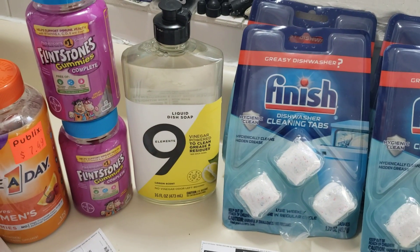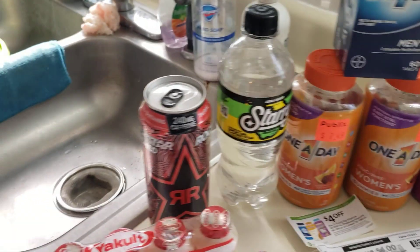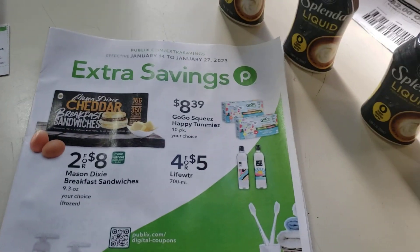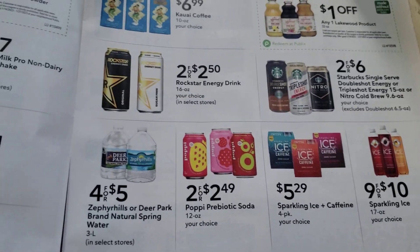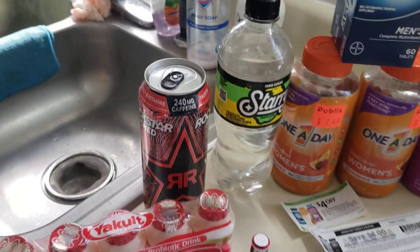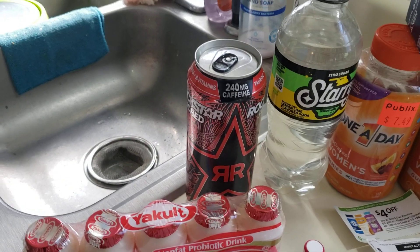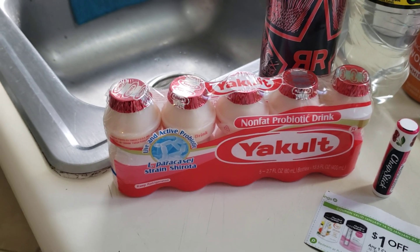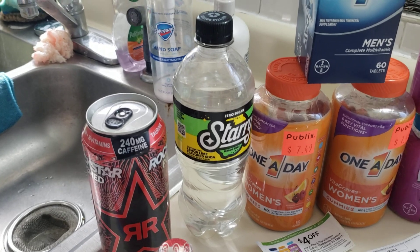Rockstar Energy drink came back in Ibotta. It's $1.25, and it's in the extra savings book — though it's select stores only, probably being clearanced out. With tax, $1.34. A dollar from the Publix digital coupon and $0.50 from Ibotta makes that a $0.16 overage. Yakult probiotic — $3.39 with the free Publix digital coupon, basically free. Starry — totally free with the Publix digital coupon, just pay about $0.34 tax.